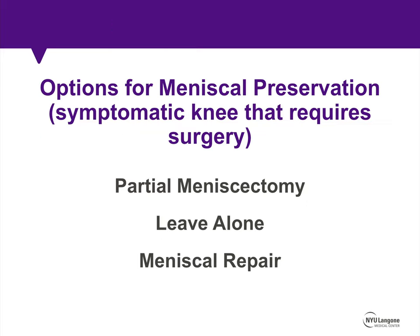So when you have a patient who comes in with knee pain, swelling, and mechanical symptoms due to meniscus pathology, the options for meniscal preservation include partial meniscectomy, leaving the tear alone, or performing a repair.